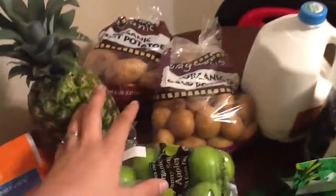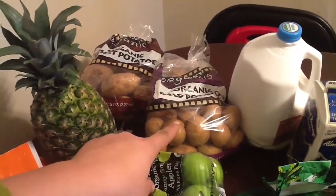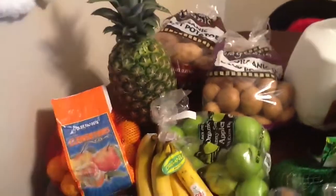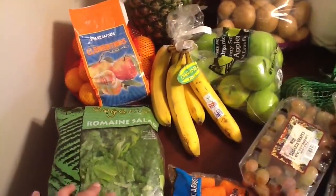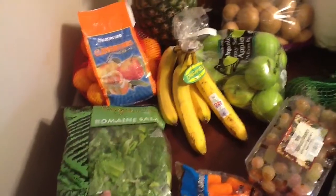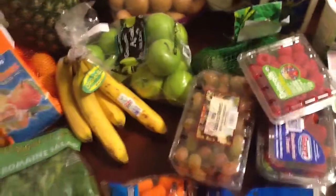So I got two bags of organic potatoes — those are for mashed potatoes, and these are the perfect size for homemade fries. I use an apple slicer and it works perfectly for cutting those. We get the organic romaine; my four-year-old is really picky and she actually eats this with ranch, so we'll keep this in the house from now on. And then we got the organic apples.